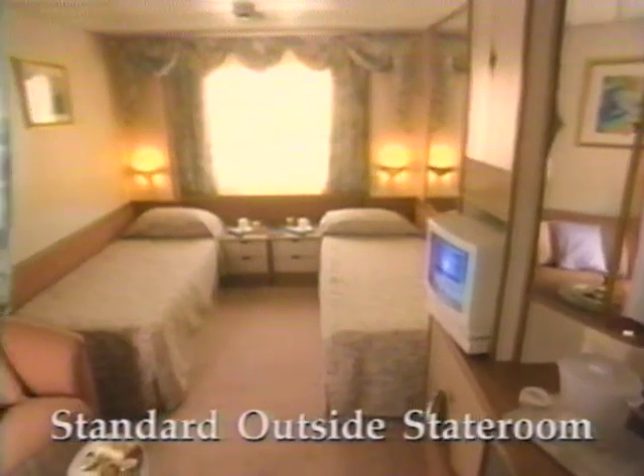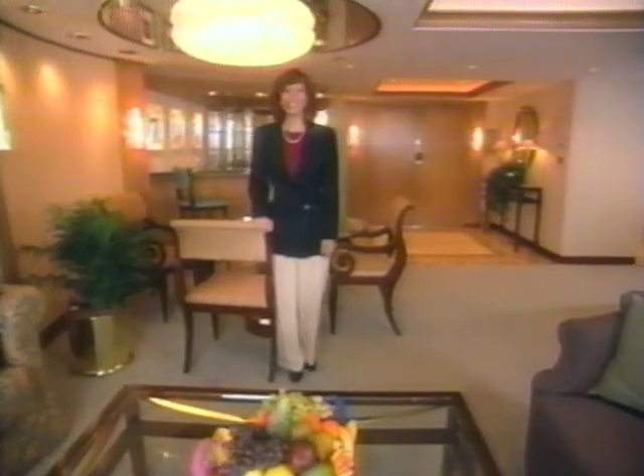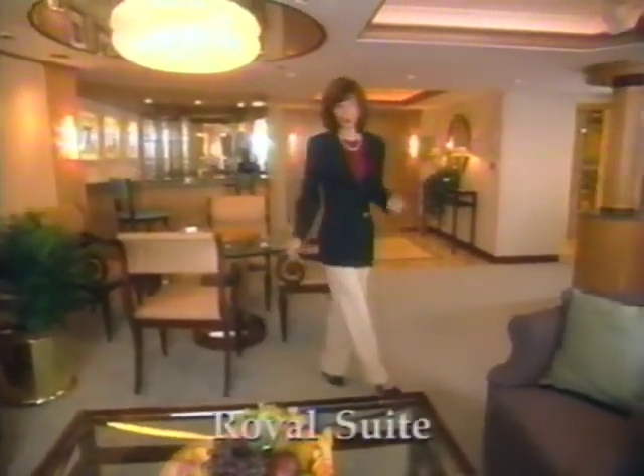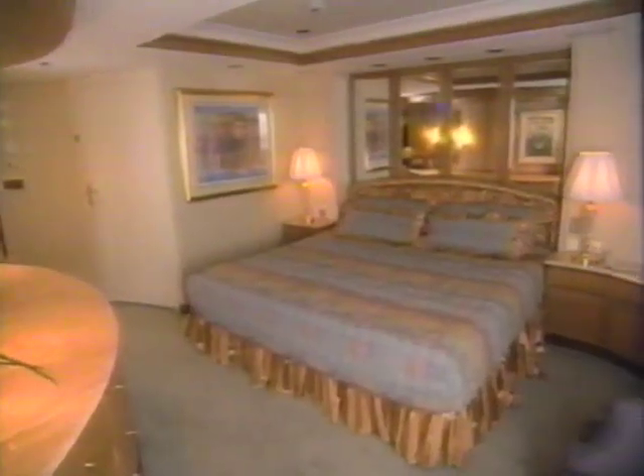Accommodations on this ship are something to see. Each stateroom is large enough for a sitting area, and one in four staterooms has its own private balcony. Talk about traveling in style — take a look at the Royal Suite: there's a baby grand piano, your own separate bedroom, and a luxurious marble whirlpool bath.